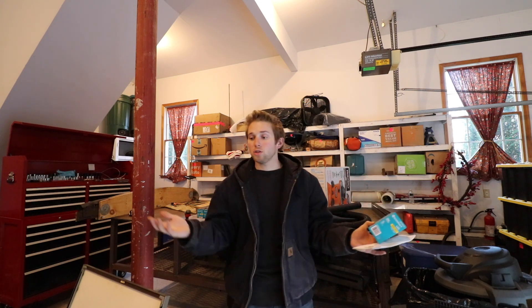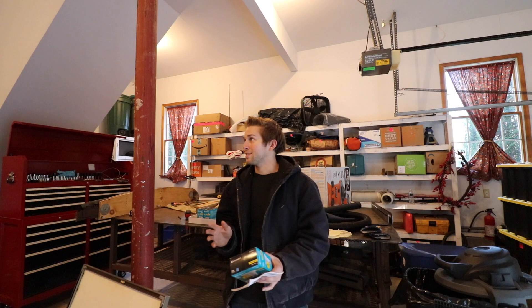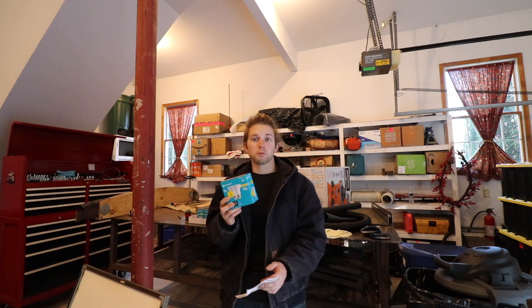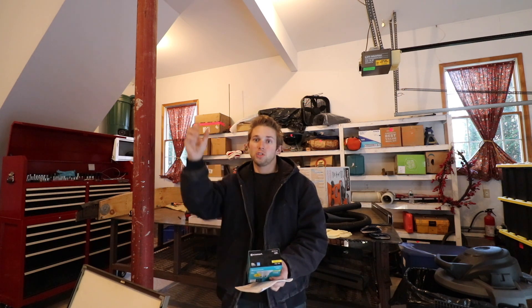The first major investment I've made in this house — I've probably got around $400 invested so far — is switching all the light bulbs to LED bulbs. All the bulbs in the house when we bought it were incandescent bulbs.